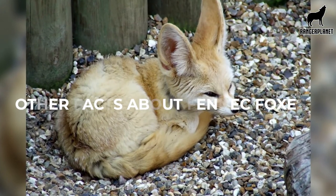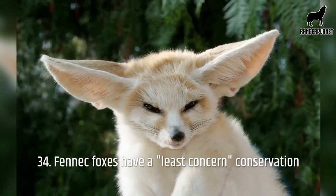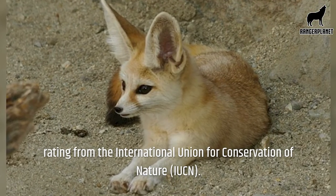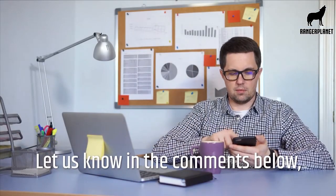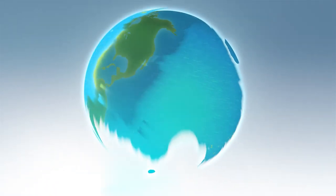Other facts about fennec foxes. Number thirty-four, fennec foxes have a least-concern conservation rating from the International Union for Conservation of Nature, or the IUCN. Did we miss any? Let us know in the comments below, and be sure to like this video and subscribe to the channel. Thank you for watching Ranger Planet.